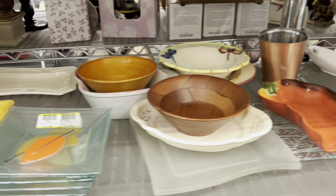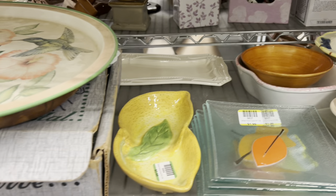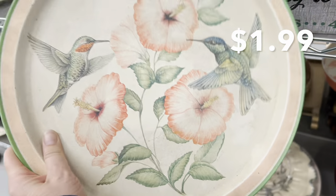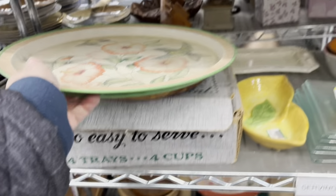Here's a thrift miss. This little lemon dish would have been really cute for my daughter Maddie. She does lemons in her kitchen, and I think that would be useful for putting out little hors d'oeuvres or candies when she has people over.